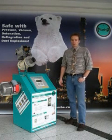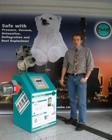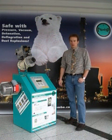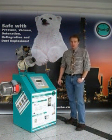Dust handling equipment in the industry is in most cases interconnected via pipelines. In case of an explosion, the explosion flame will travel along these pipelines and lead to very severe explosions in the secondary vessels. This must be avoided in any case.